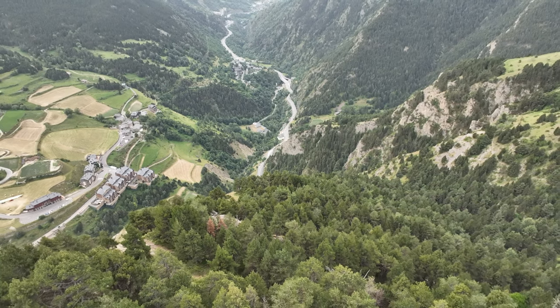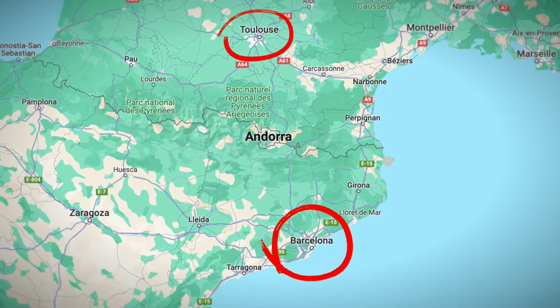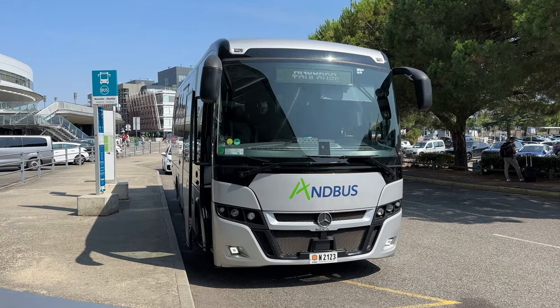Since this tiny country has no airport, the best way to get there is to fly into Barcelona or Toulouse and take a comfortable bus ride from there.